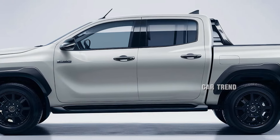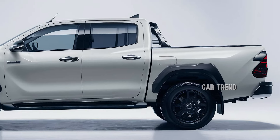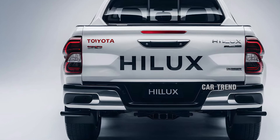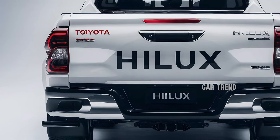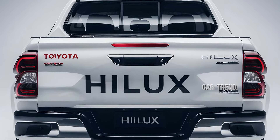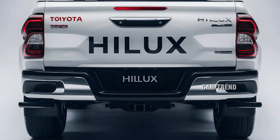Safety remains a top priority for Toyota, and the 2025 Hilux is equipped with the latest Toyota Safety Sense suite. This includes adaptive cruise control, lane departure alert with steering assist, and a pre-collision system with pedestrian and cyclist detection. Blind spot monitoring and rear cross-traffic alert add another layer of protection, while a 360-degree camera system aids in navigating tight spaces and off-road trails.